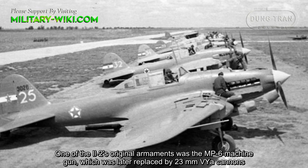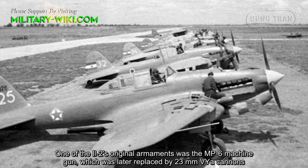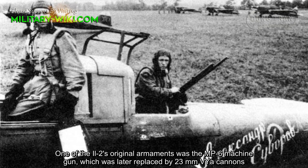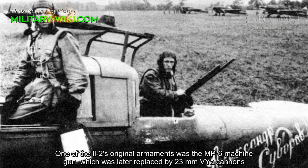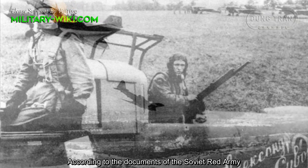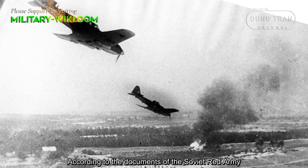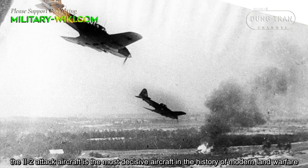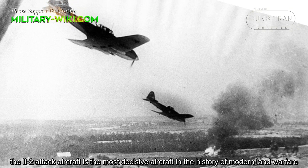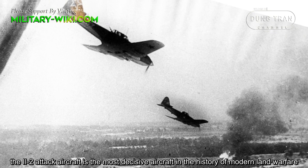One of the Ilyushin Il-2's original armaments was the MP6 machine gun, which was later replaced by 23mm VYA cannons. According to the documents of the Soviet Red Army, the Ilyushin Il-2 is the most decisive aircraft in the history of modern land warfare.